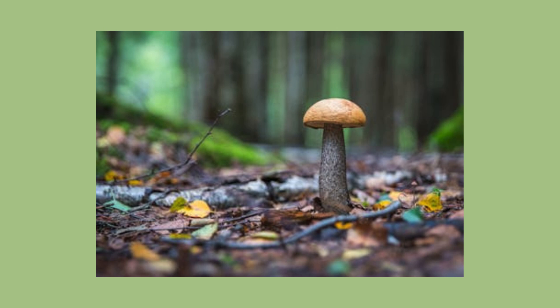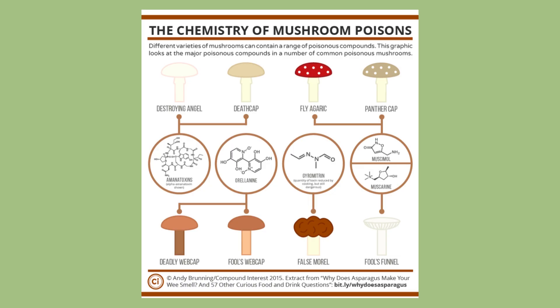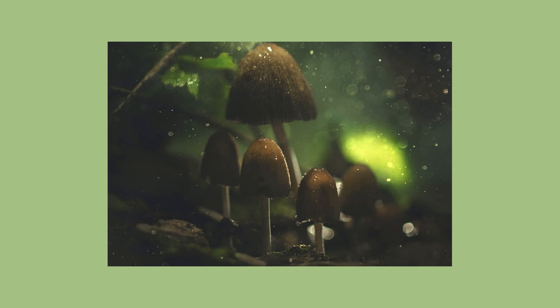For an organism that doesn't have a brain, it is incredibly intelligent. It's aware of its environment and responds accordingly, becoming masters of survival. Fungi are remarkable chemists, producing molecules that even humans can't reproduce in the lab, and have provided an essential life force to allow land plants to spread and the Earth's ecosystems to flourish.